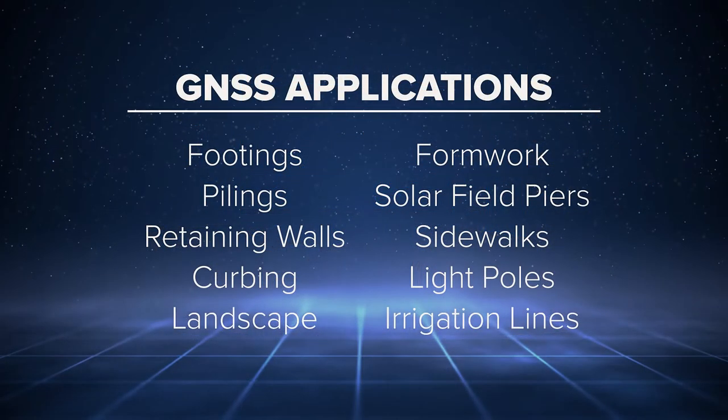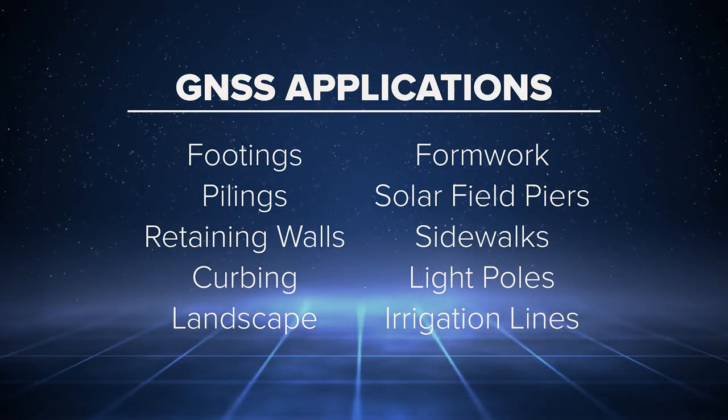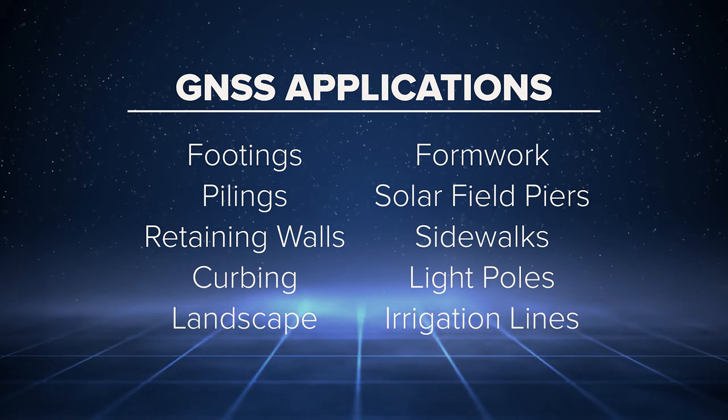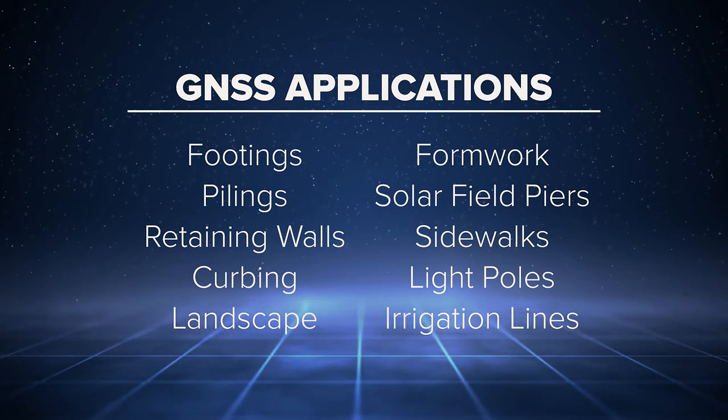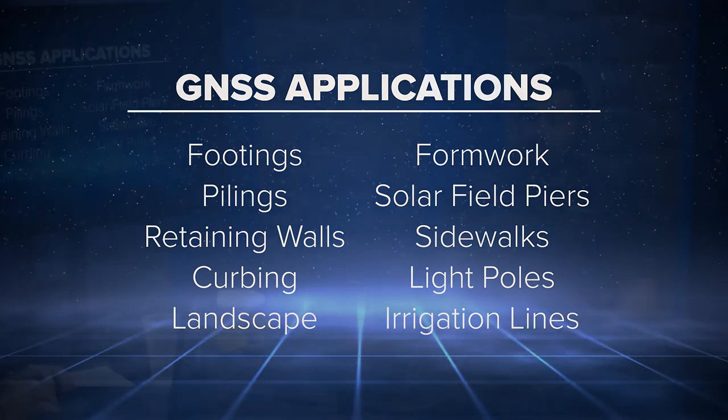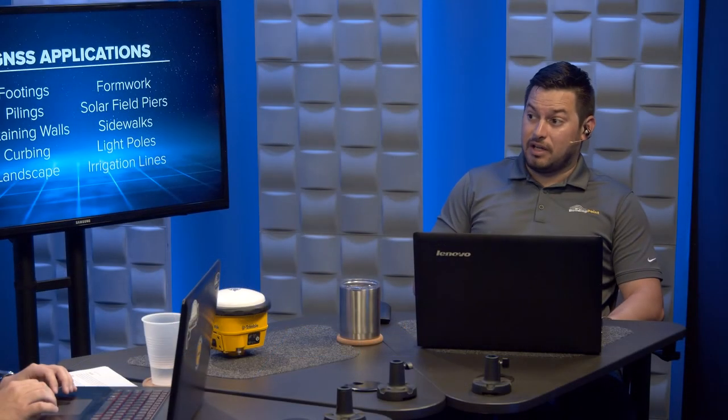Some of the pros: it's great for large site work — underground utilities, storm drains, sewage, running electrical conduit. If you're on the top deck of a building and don't need extremely tight tolerances, it's a great use case. You can lay out within about a half an inch of accuracy. If accuracy isn't paramount and you just need to lay out a lot of points quickly, that's a good use case.